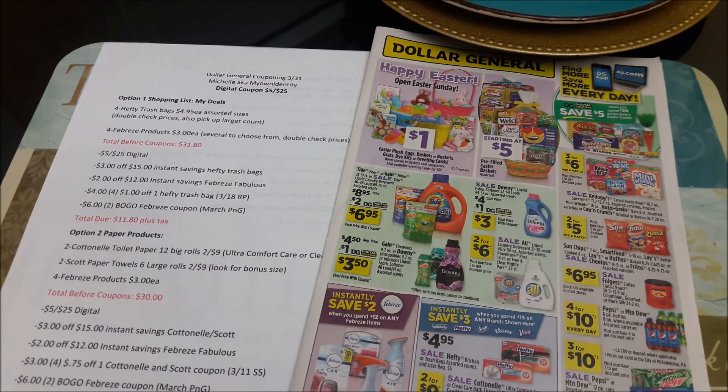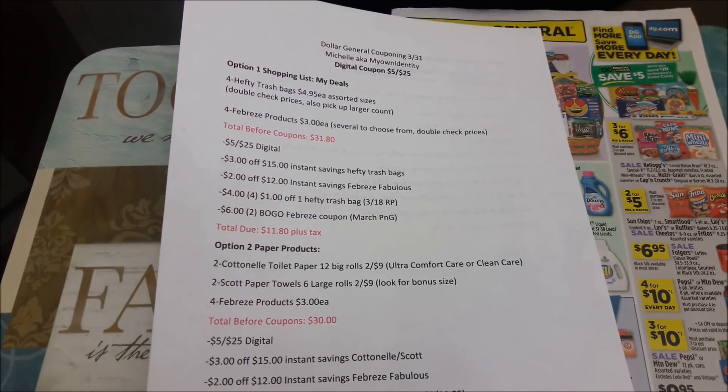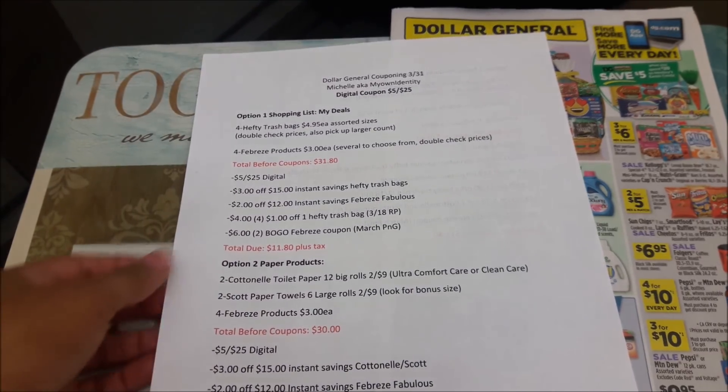What I do like about the paper coupons at the bottom of the receipt is that they're not tied to anyone's card, so you can double-dip if you want to. For instance, if you want to do more than one transaction, you can use the digital coupon first, do that transaction, and then turn around and use the paper coupon on your second transaction. So just keep that in mind — it's either digital or paper in a single transaction.